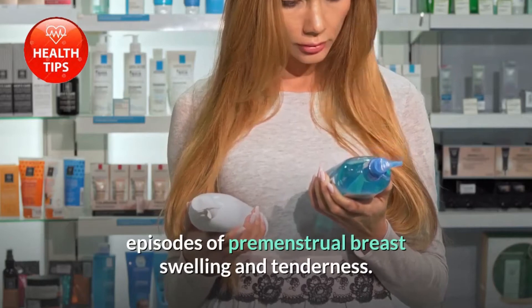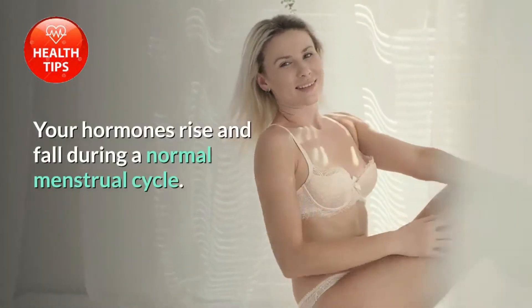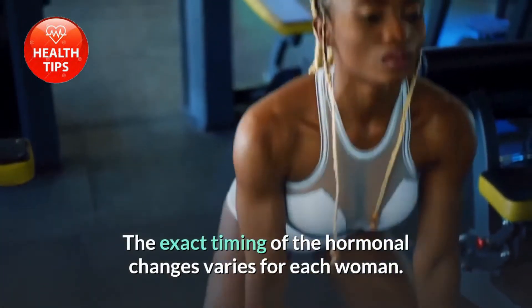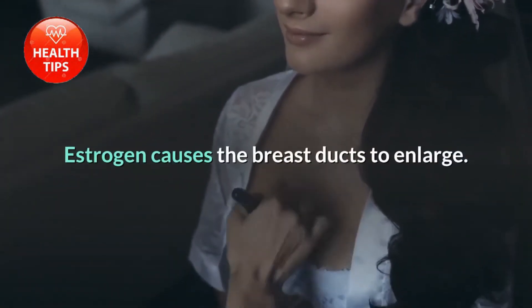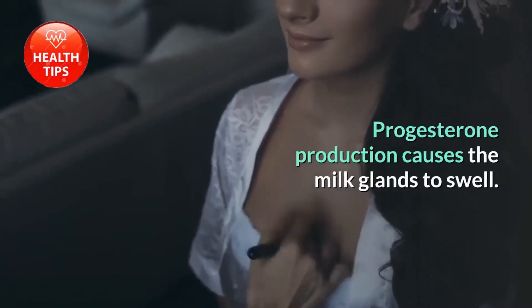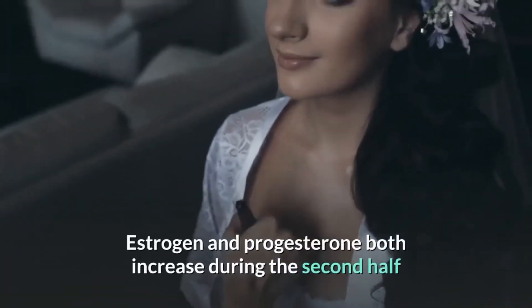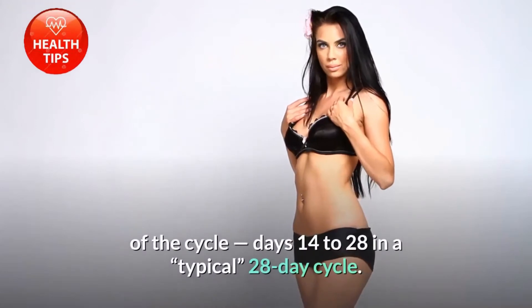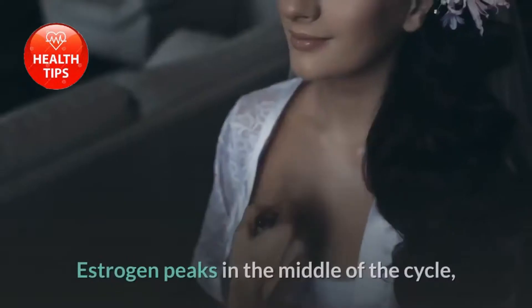Fluctuating hormone levels account for most episodes of premenstrual breast swelling and tenderness. Your hormones rise and fall during a normal menstrual cycle, though the exact timing of hormonal changes varies for each woman. Estrogen causes the breast ducts to enlarge, while progesterone production causes the milk glands to swell — both of which can cause your breasts to feel sore.